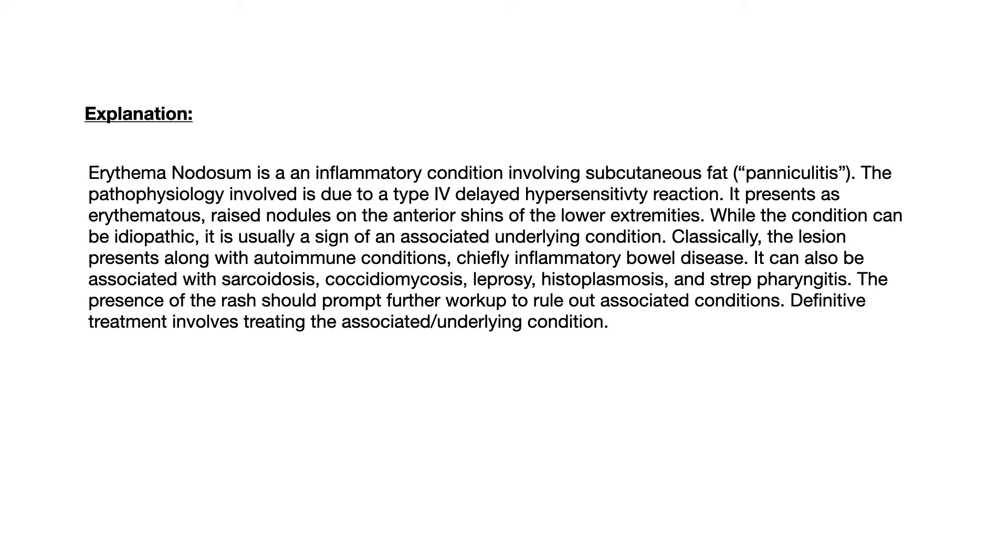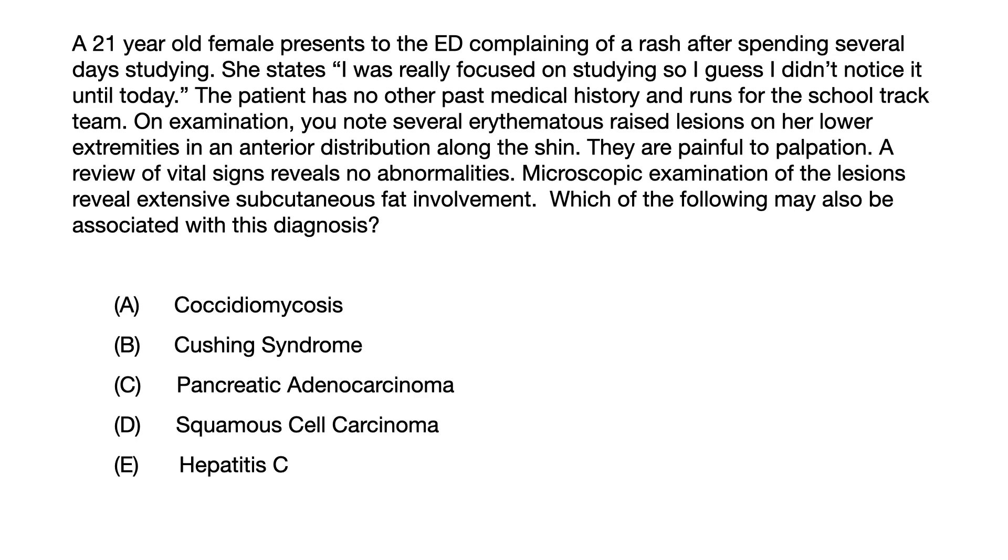Now that you understand erythema nodosum and the takeaway that you need to know more than just the first or highest-yield associated condition, let's go back to the question and work backwards to find the correct answer — even without having known that erythema nodosum is associated with coccidiomycosis. Let's say you didn't know anything beyond inflammatory bowel disease and you're looking at these answer choices. You can still get there. Choice B, Cushing syndrome, and choice C, pancreatic adenocarcinoma, are both associated with acanthosis nigricans.